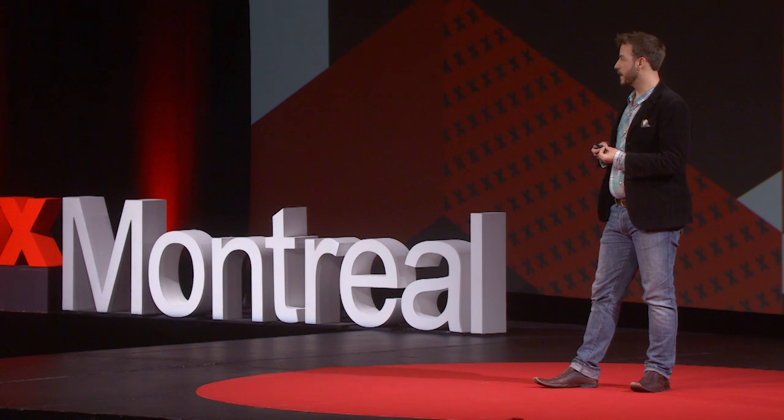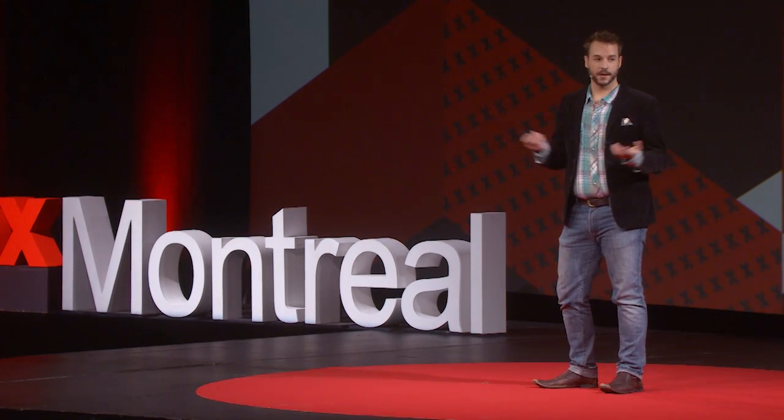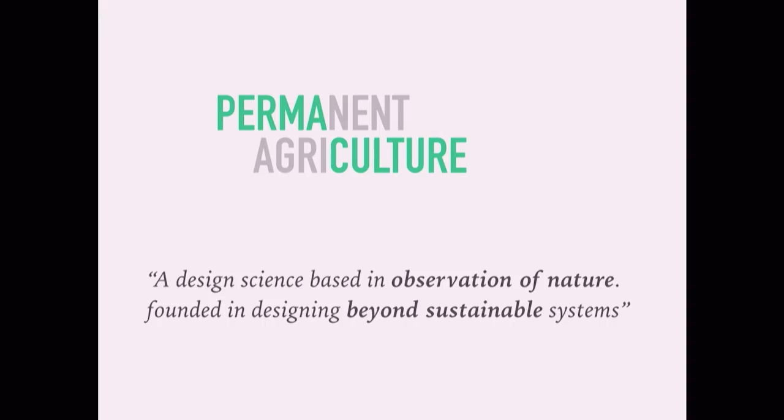As a permaculture teacher and designer, the squirrels, the beavers, and even the trees are amongst my greatest mentors. Permaculture is a culmination of two words, permanent and agriculture. It's an ecological design science that's rooted in the observation of nature to design solutions for the environmental and social challenges that we face.